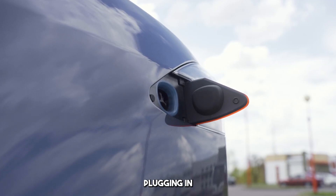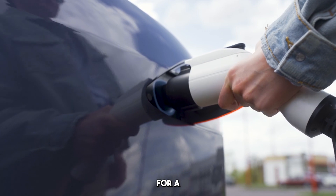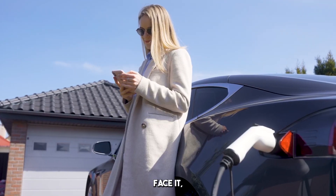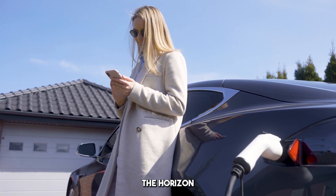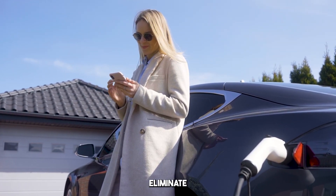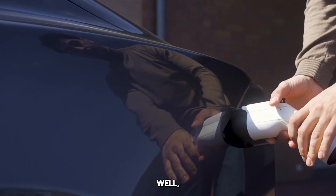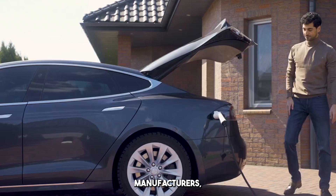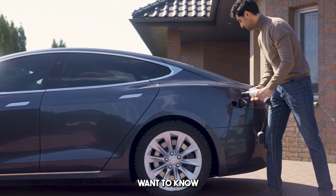We all know the drill — plugging in your phone or electric car only to be forced to wait hours for a full charge. It's inconvenient, it's frustrating, and it's a problem we've all dealt with. But what if there's a solution on the horizon that could completely eliminate long charging times as we know them? BYD, one of the world's largest electric vehicle manufacturers, is about to drop a game-changing innovation, and you'll want to know about it.